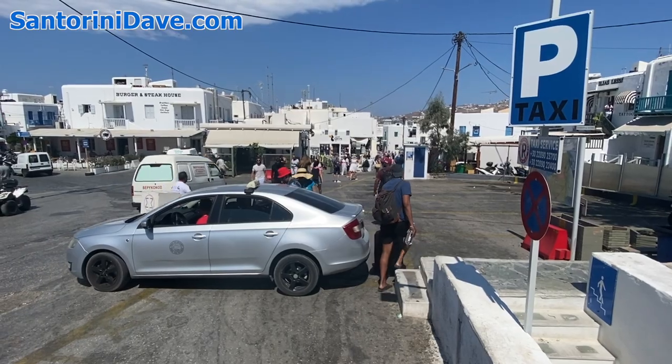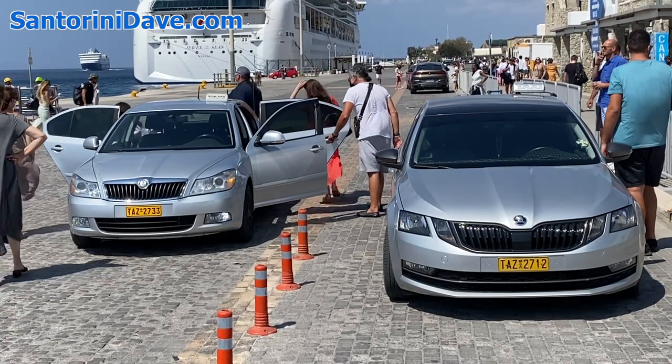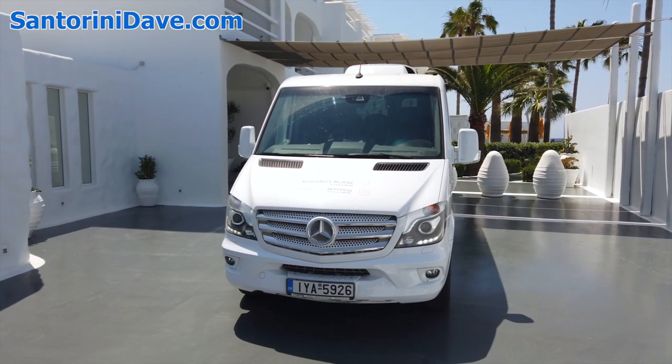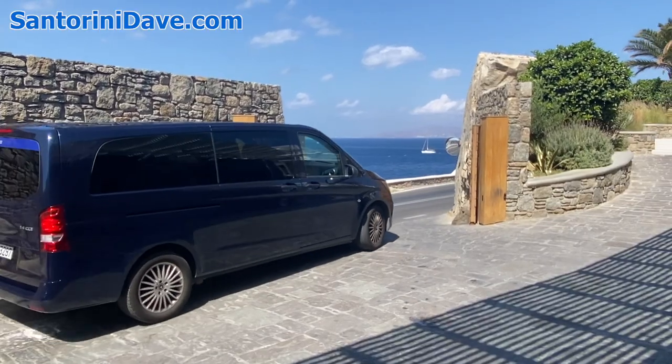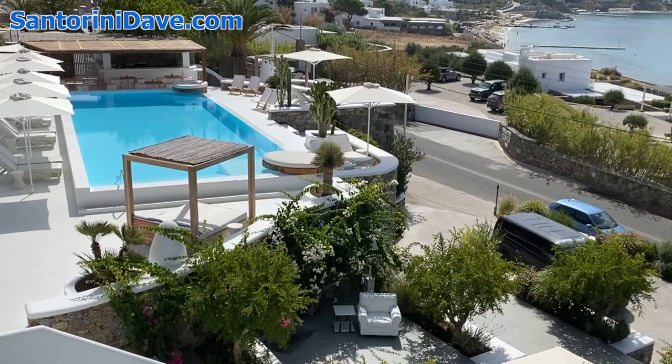Taxis are another option, but there are only 30 of them on the island and waits can be long, so reserve in advance to save some time. Your hotel can also arrange private transfers for you, a costly but convenient option, while some hotels provide complimentary shuttles to and from Mykonos Town.